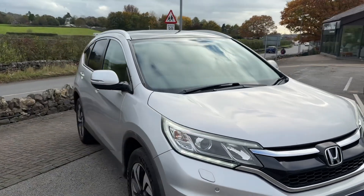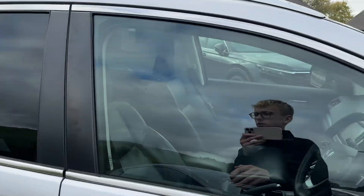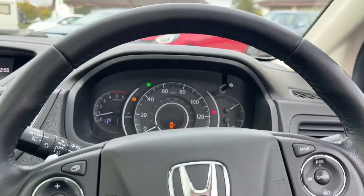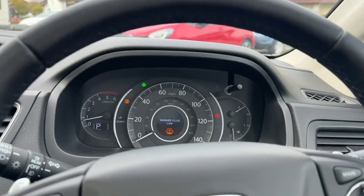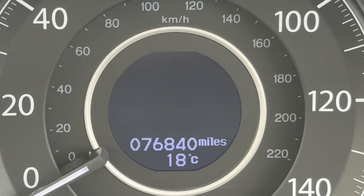It's in very good condition. Being registered in February 2016, it's on a 65 plate, and it's covered 76,840 miles.